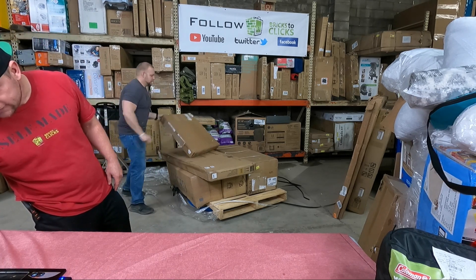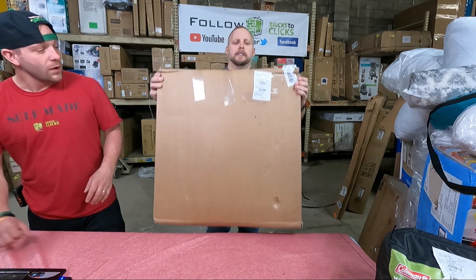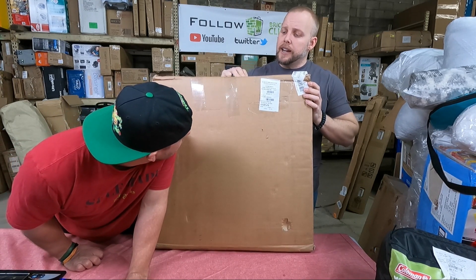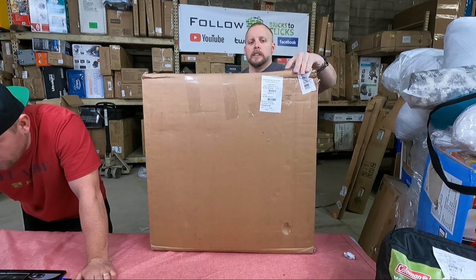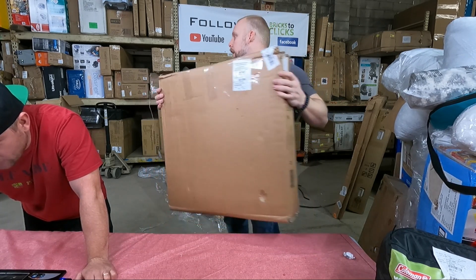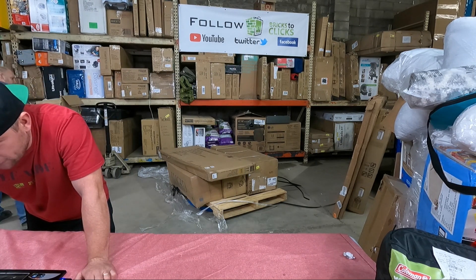There's a lot still to go on this pallet. What does that say? Sounds like standing desk, two tier. Mind reader multipurpose home office computer desk — $80. It's a workstation. Add that to the pile of building stuff.